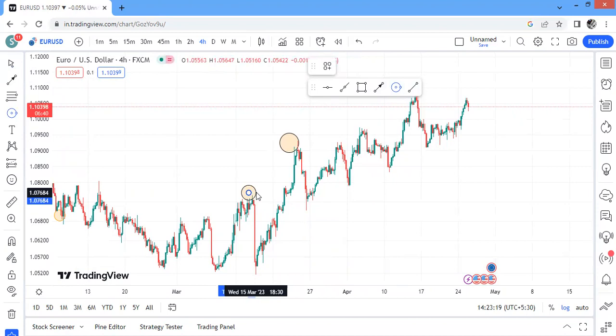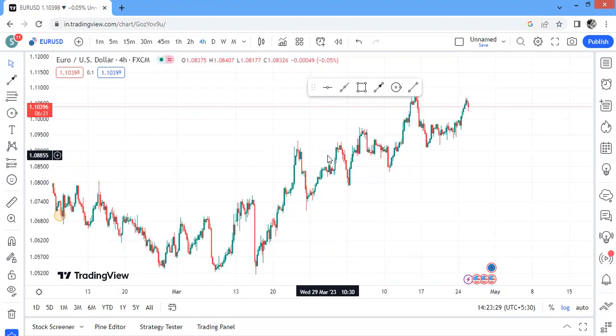One simple secret: it's not wise to trade against the trend. It's always good to trade in line with where price is going. If the trend is bullish, look for mainly bullish opportunities. If the trend is bearish, look for mainly bearish opportunities.